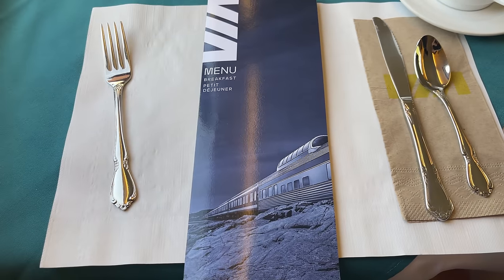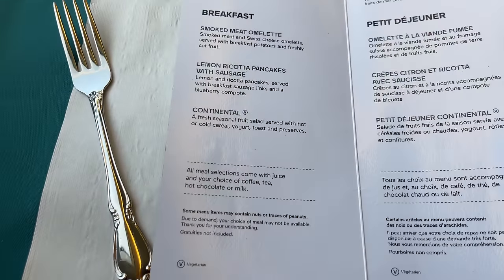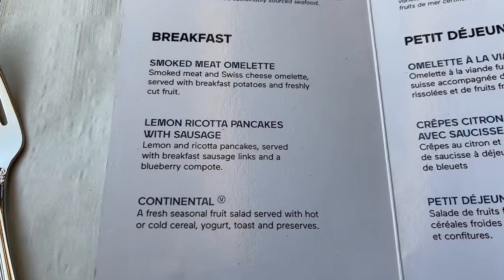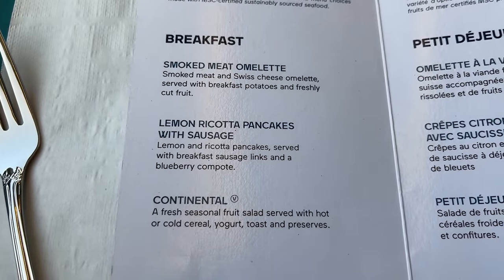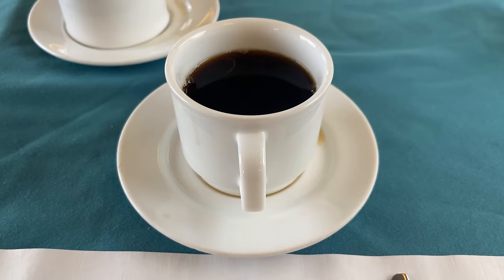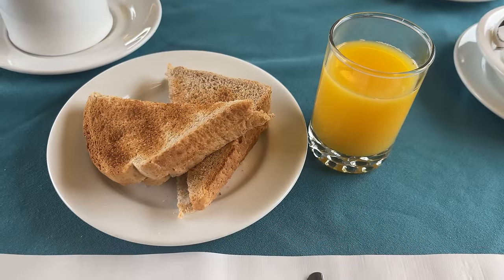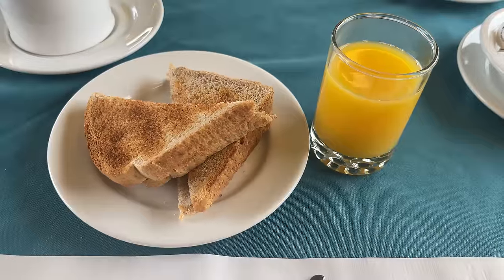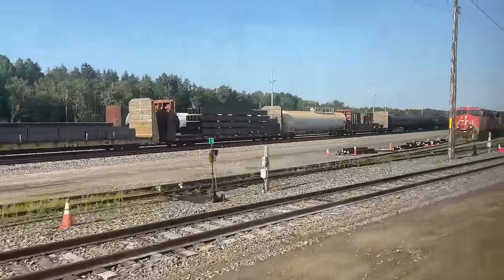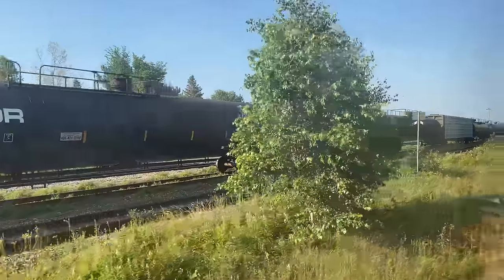Heading back to the dining car, we can get seated for breakfast. Breakfast on the Ocean is offered on a first-come, first-served basis. The options for breakfast today include a smoked meat omelet, lemon ricotta pancakes, or a continental selection. Breakfast starts with a freshly brewed cup of coffee and a glass of orange juice, quickly followed by a plate of pre-buttered toast. As we wait for our food, the Ocean passes Canadian National's Joffrey Yard, before breaking away onto a very sharp curve towards Charny and eventually Sainte-Foy.